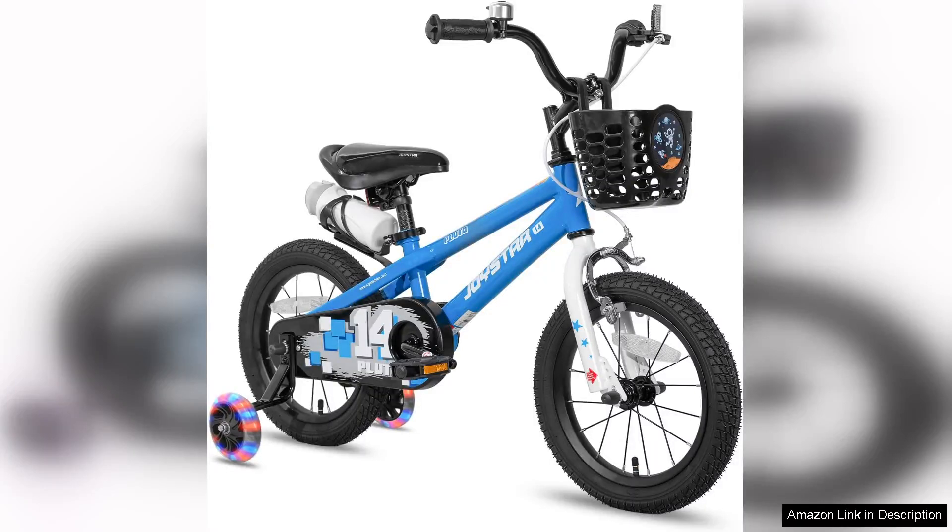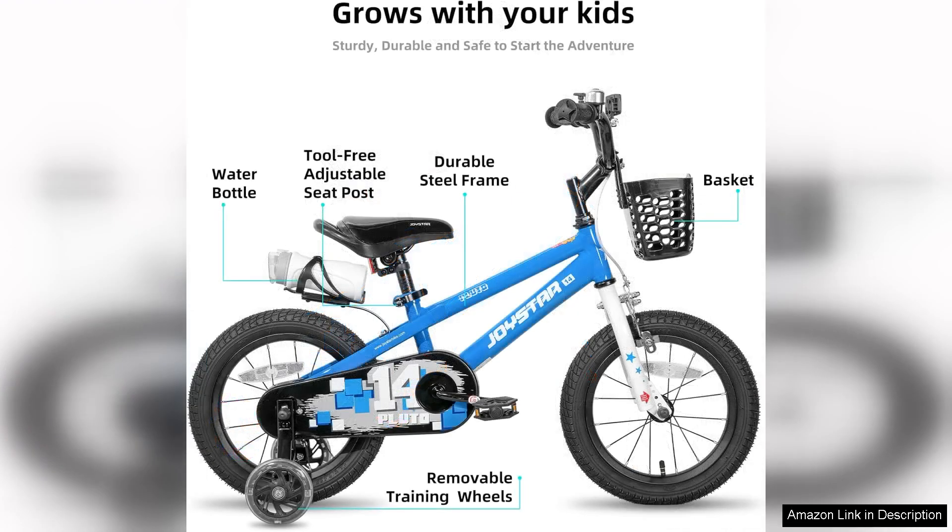The Joystar Pluto Kids Bike is an impressive choice for parents looking to provide their young riders with a safe, stylish, and fun way to explore their neighbourhoods. Available in various sizes — 12, 14, 16, 18, and 20 inches — this bike caters to children of different ages and heights, making it a versatile option for growing families.